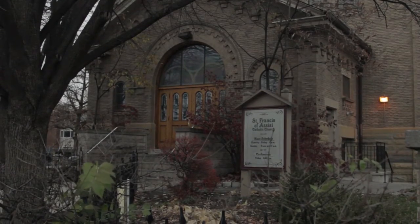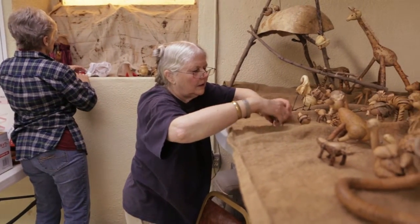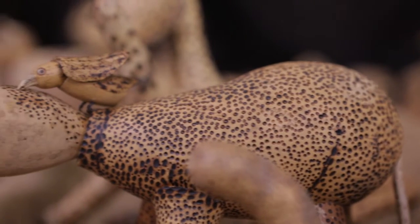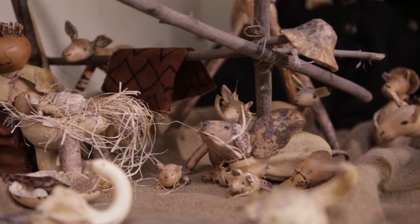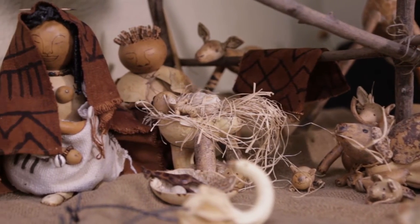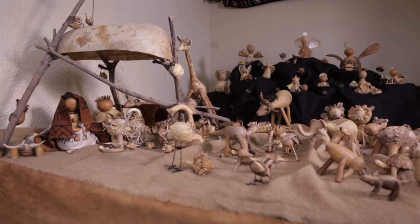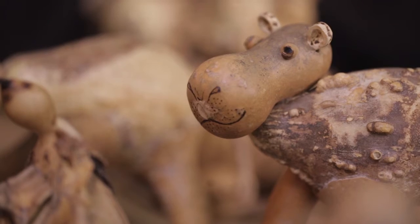We're at St. Francis of Assisi in Victorian Village — this is the church hall underneath the main church. Some years ago I saw a nativity in a fair trade store here in Columbus — it was a two-piece nativity made out of gourds, woodburned, from Peru. I thought, I like gourds, I can do that. So I started with just the mama and papa, then I found a gourd that looked like a giraffe to me. I figured if there's going to be a giraffe, there have to be other African animals. So it just grew out of that.